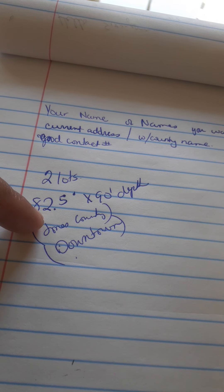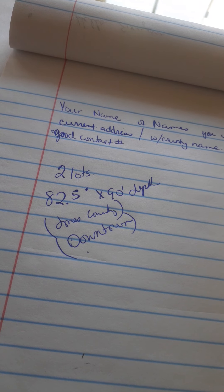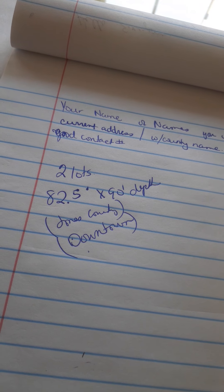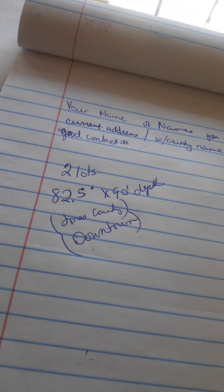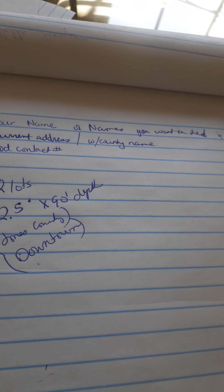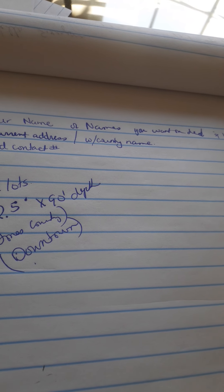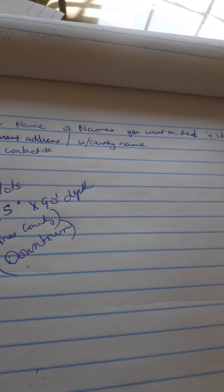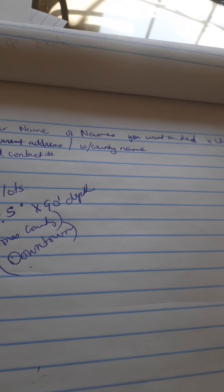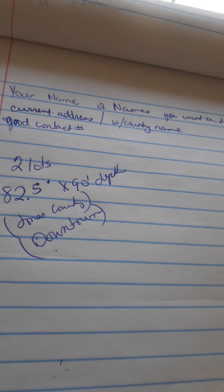It's two lots, 82.5 feet wide in the front and 90 feet in depth. It's in Jones County and in the downtown area. I was speaking to someone from the Chamber of Commerce — a lady actually stopped by while driving past. She told me if you need anything, like permits or anything, they'll get it through fast. She gave me her number, so I can provide that to you.